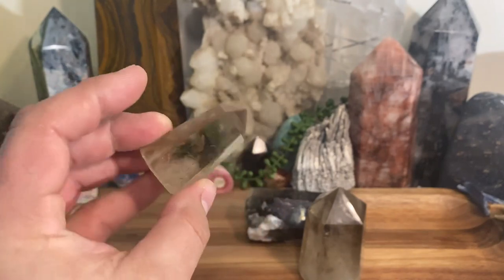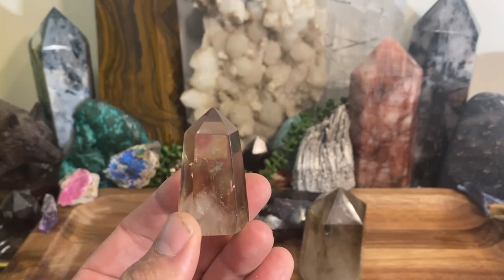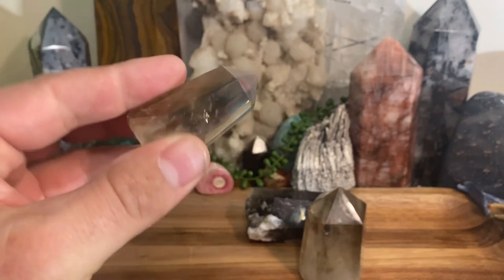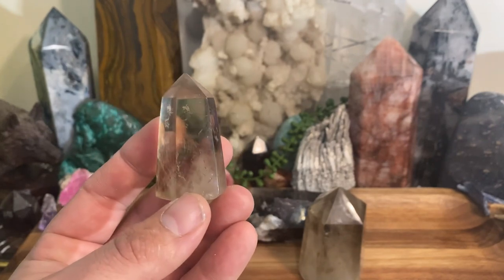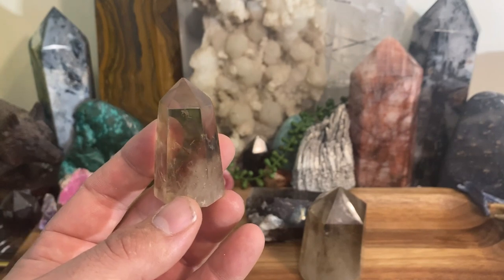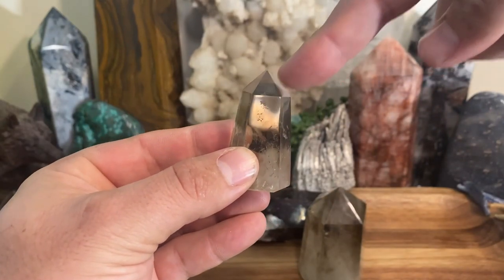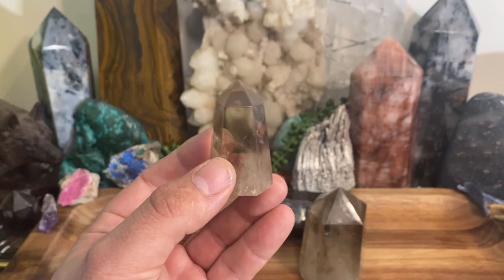Everybody should have smoky quartz in their tool bag. If you have limited crystals, this should definitely be one of them — irradiated or natural, whatever the case. Smoky quartz is a grounding crystal and an amazing transmuter of energy. It filters incoming energy, sucks it up, and releases it as positive or neutralized energy.